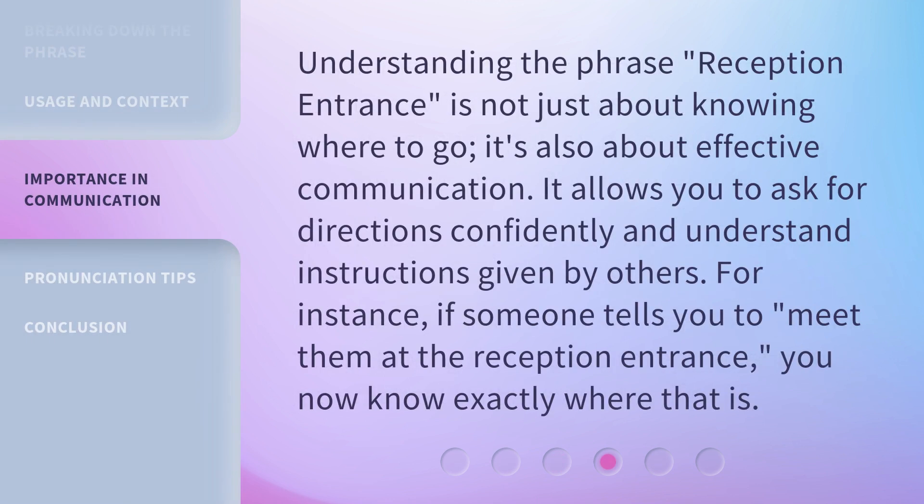Understanding the phrase 'reception entrance' is not just about knowing where to go — it's also about effective communication. It allows you to ask for directions confidently and understand instructions given by others. For instance, if someone tells you to meet them at the reception entrance, you now know exactly where that is.